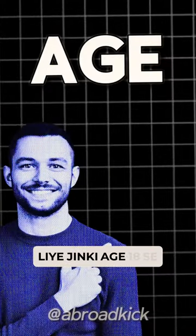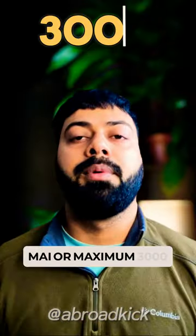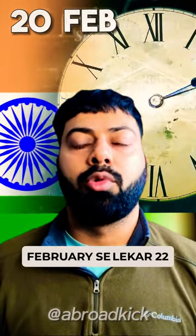The UK Youth Mobility Visa has started, which is just for Indians whose age is under 18 to 30 years, and a maximum of 3,000 people will get this visa. The Times of India reports this is about 22 February.